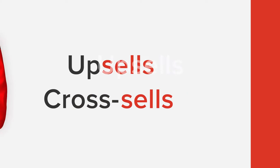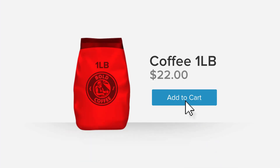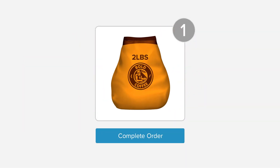Upsells. Cross-sells. What are they? What's the difference? Upsells are upgrade and replace. If someone adds a one-pound bag of coffee to their cart and you offer them an upgrade to the two-pound bag for just three dollars more, and when they do, it replaces the original one-pound bag — that's an upsell.